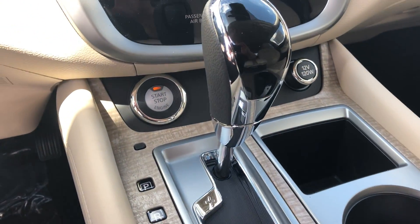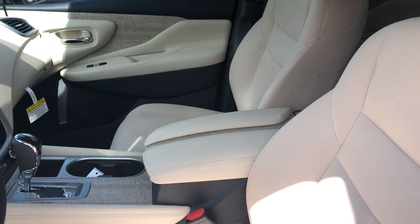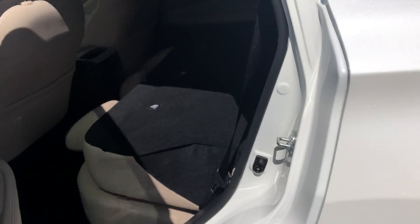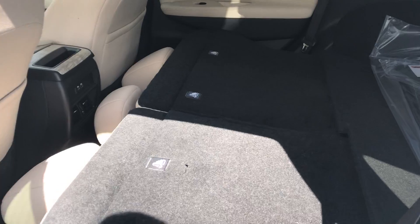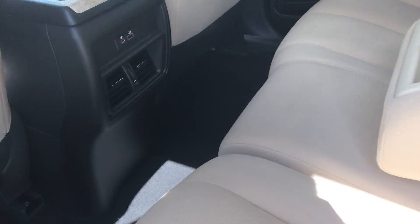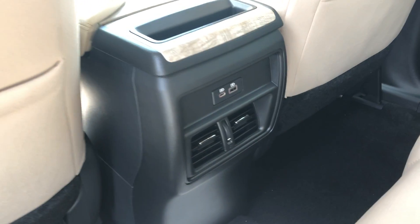It does have push button start and a tan cloth interior. Back here in the rear seats, these fold up really easy. It does have a center armrest with cup holders, and you do have rear air vent control and two USB plugs.